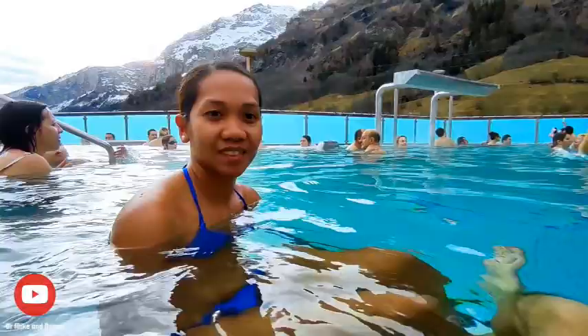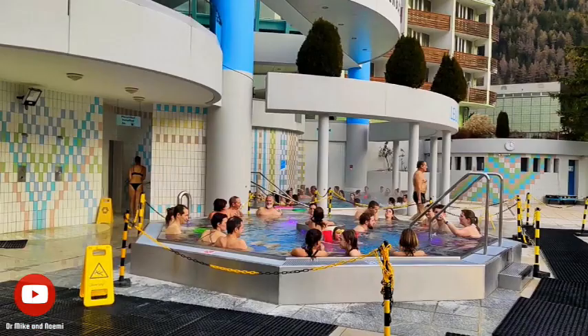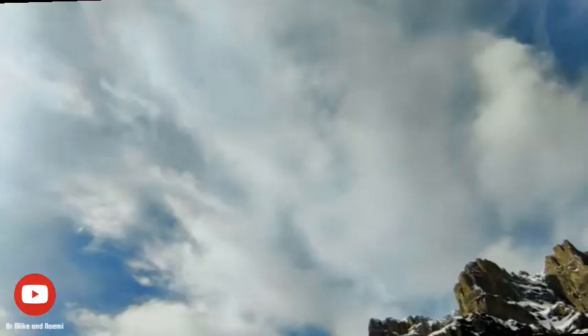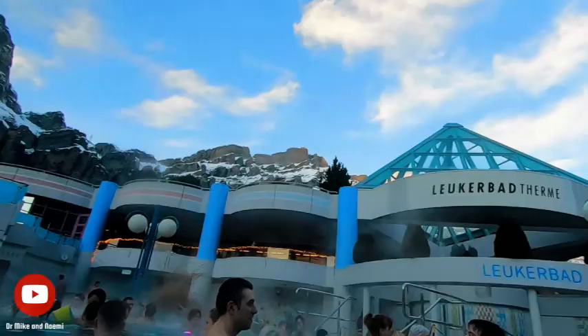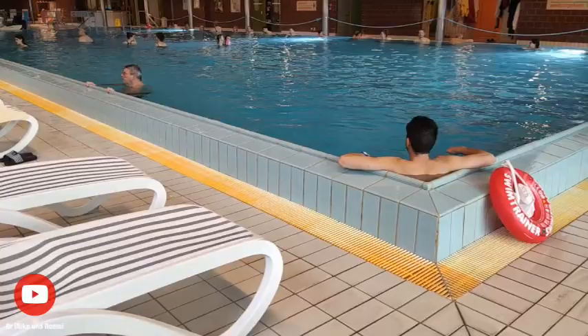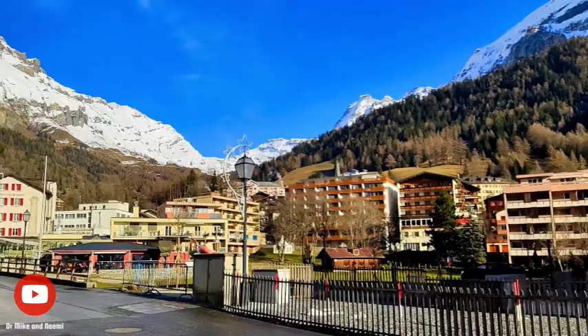Hello, today we are excited to take you on an amazing tour of Lukabart Therma, one of the largest and oldest thermal hot spas in Europe. We will take you around all the pools inside the spa discussing their pros and cons and provide useful tips to help you make the most of your visit. In the second half of the video we will take you on a full walkthrough of the spa. Finally, we will show you how the spa looks at night and highlight some of the must-see features.